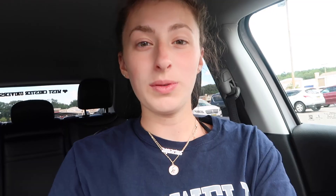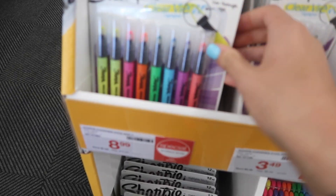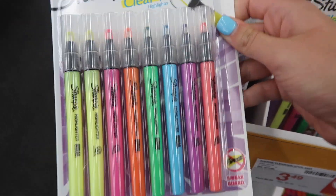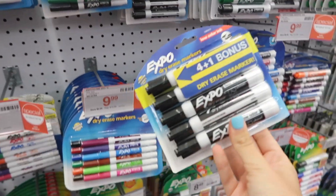We just arrived at Staples so let's head inside. I found these really cute clear view highlighters and they're on sale for $8.99 instead of $15, so I'm going to get them. Definitely getting a pack of these.